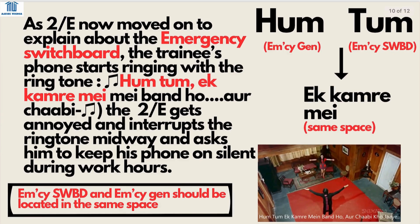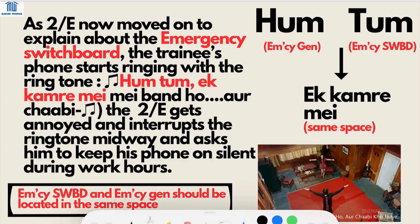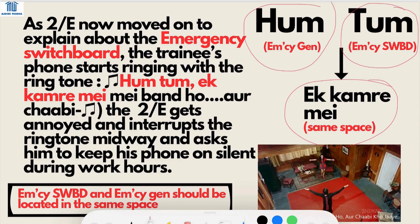As the second engineer moves on to explain about the emergency switchboard, the trainee's phone starts ringing. The second engineer gets annoyed, interrupts the ringtone midway, and asks him to keep his phone on silent during work hours. This gives us our next point: the emergency switchboard and emergency generator should be located in the same space. You can remember this as 'hum' (emergency generator) and 'tum' (emergency switchboard) in one frame — both in the same space.